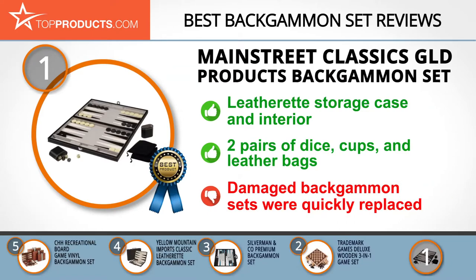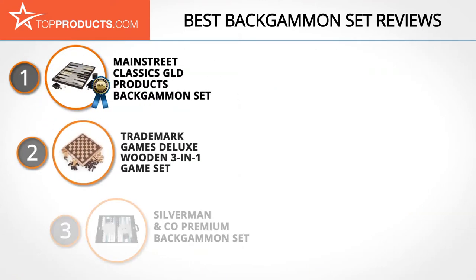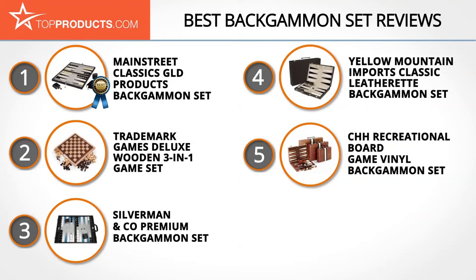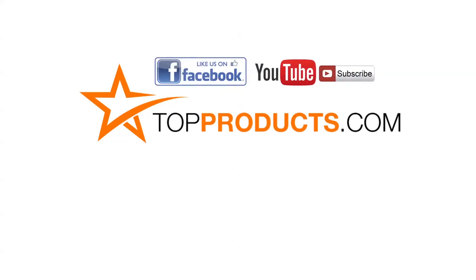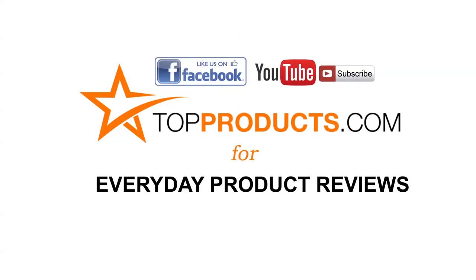The Main Street Classics package includes two pairs of dice, two dice cups, two leather bags for your pieces, and the backgammon playing pieces. Some customers received a damaged set, but it was quickly replaced. These are our top five backgammon sets — click now to subscribe to our YouTube channel, like this video, and visit TopProducts.com for more everyday product reviews.